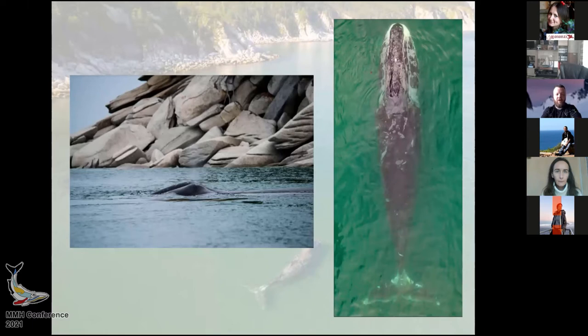We used drones for taking photographs and collecting visual data. This was not a new type of work — in Canada, for example, drones have been widely used. Also in Kamchatka and on Sakhalin, drones were used for taking photographs of rookeries and haul-outs of pinnipeds.